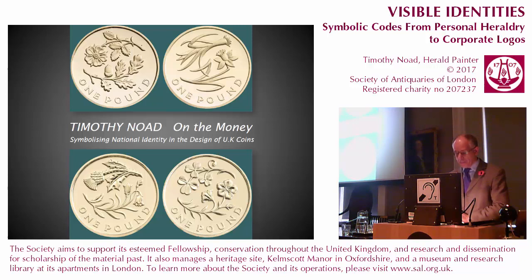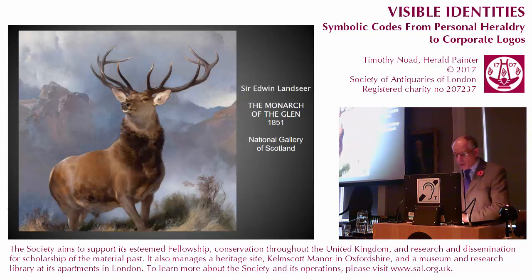Thank you very much and good afternoon. I'm beginning not with a coin, but with a painting, one which actually deserves to be called iconic. I consider the Monarch of the Glen relevant to my subject as a seemingly innocuous image which has acquired a host of associations, both positive and negative, many pertaining to aspects of Scottish national identity.